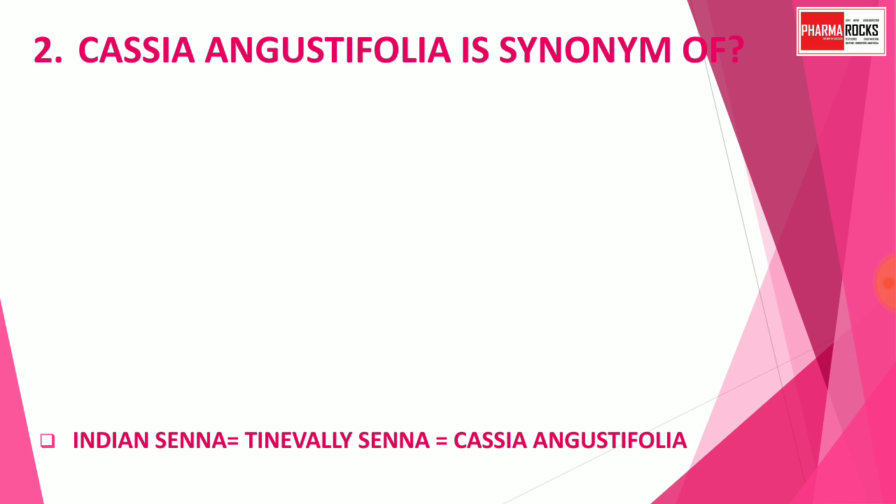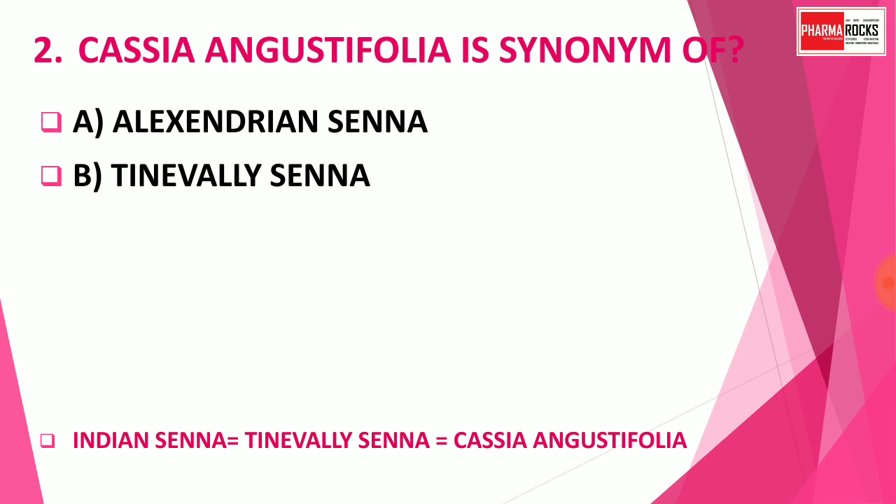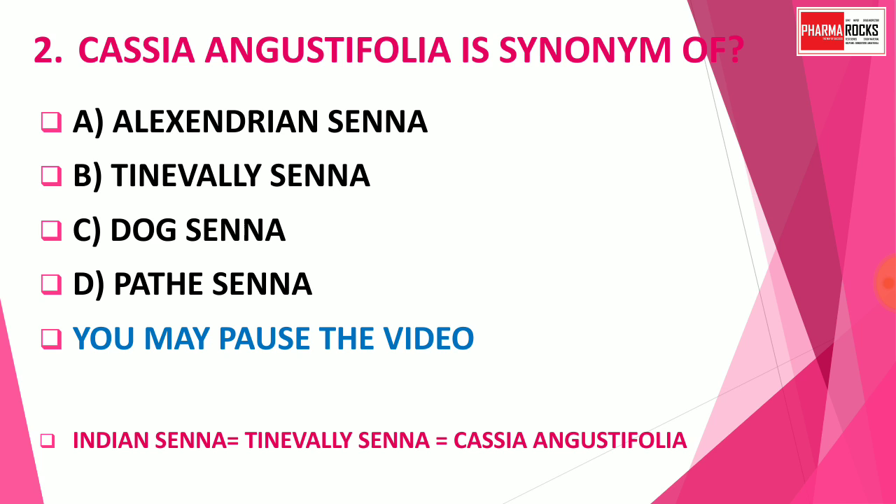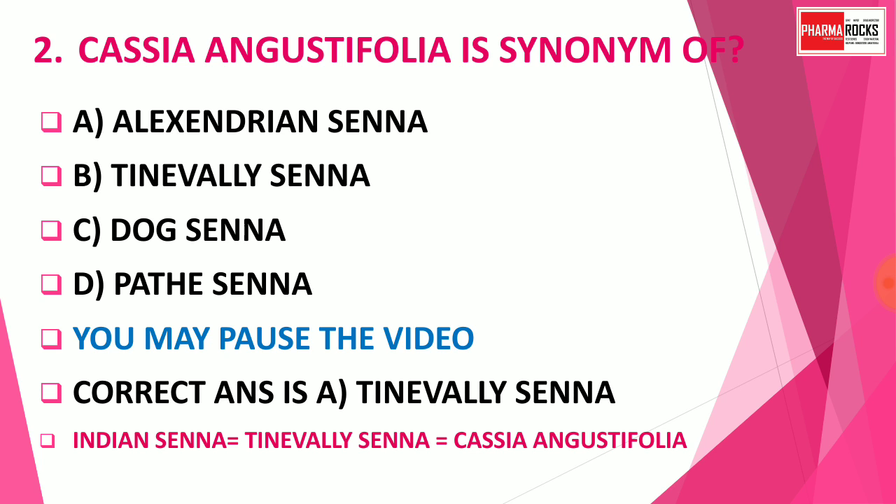Question number 2: Cassia angustifolia is the synonym of which drug? The correct answer is Option B — Tinnevelly Senna. So Indian Senna, Tinnevelly Senna, and Cassia angustifolia are all synonyms of each other. If the question is about Indian Senna, it is also called Tinnevelly Senna and Cassia angustifolia. Remember all three: Indian Senna, Tinnevelly Senna, and Cassia angustifolia.